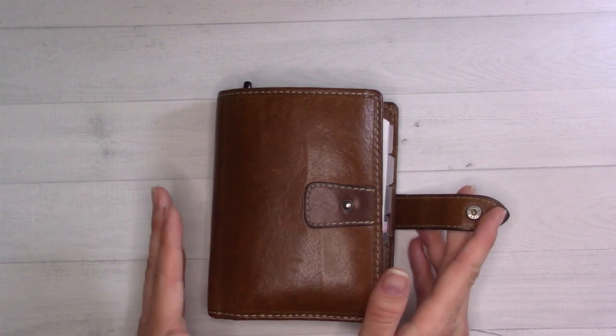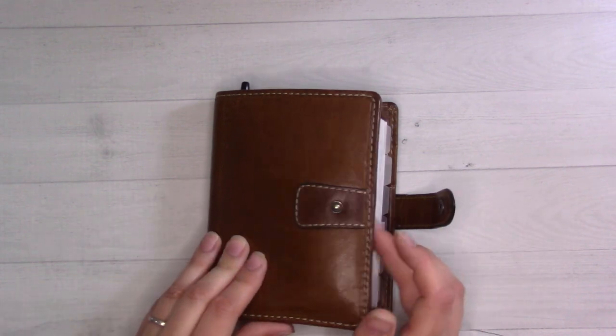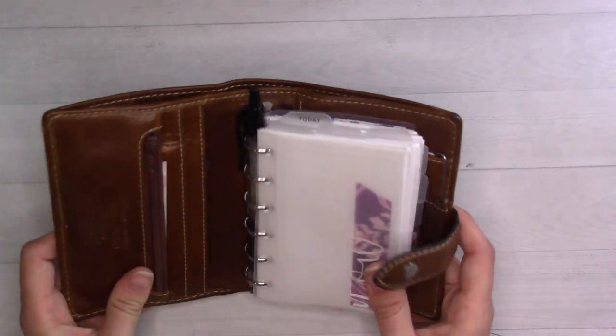I post a flip-through video every month, so do subscribe if you're interested. There's going to be a couple of baby-related videos but not a lot — I mostly do planner stuff here.